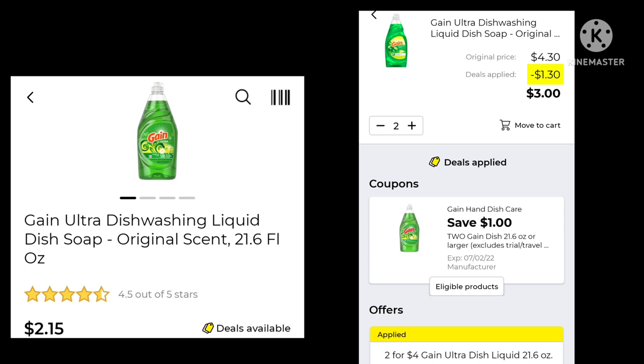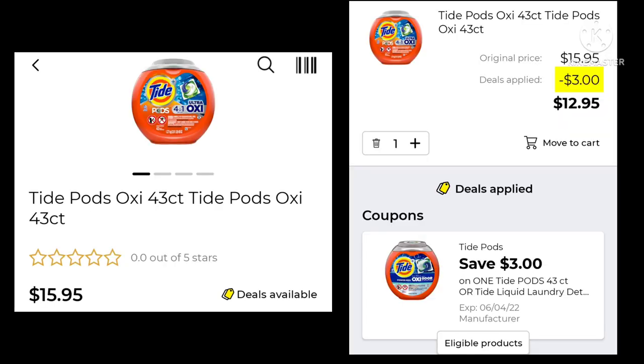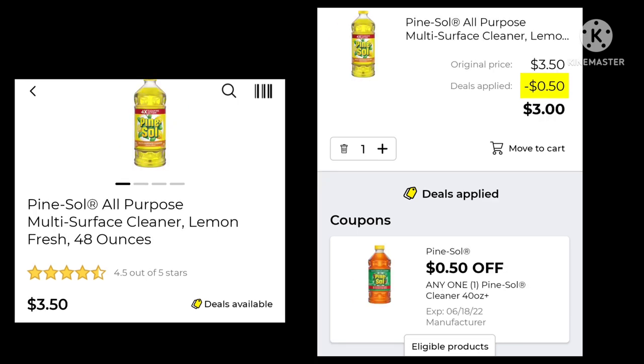The Gain Dish Soap, 21.6 ounce, is normally $2.15. This week they're two for $4 plus you'll save a dollar, so you'll pay $3 for two. The Airwick Scented Oil Twin Refill is $5.75 — we have $2.50 coupons and an old buy-one-get-one-free, so depending on which you use depends on the price. The Tide Pods 43-count are $15.95 with a $3 digital, making your final cost $12.95. The Gain Flings, 51-count, are $15.95 — with $3 off you'll pay $12.95, and that matches with the Gain $5 off $30 also.